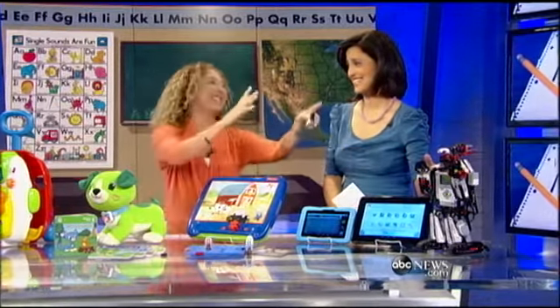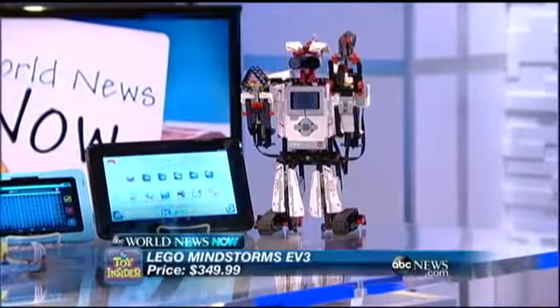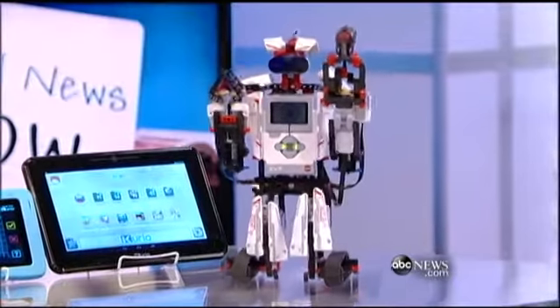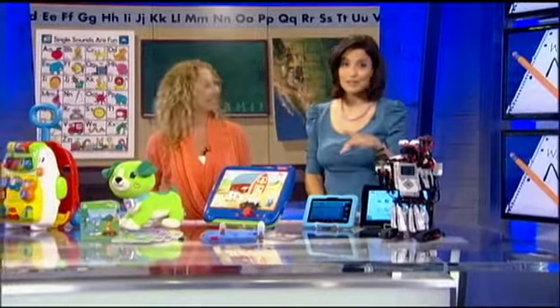This is Mindstorms EV3 by Lego — 550 pieces that kids build, then they have to program it. So it's an introduction to robotics and computer programming. Look at this guy — he's amazing. Thanks to our Toy Insider mom Lori Schacht, and check out WNNFans.com for more details on all of these toys.